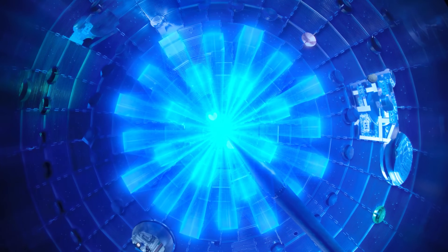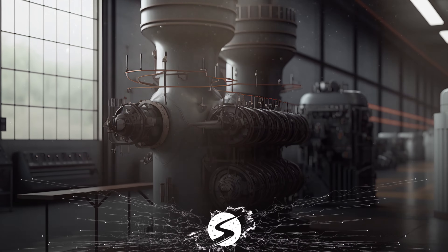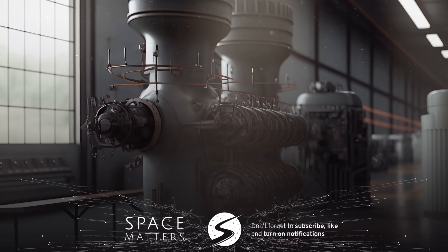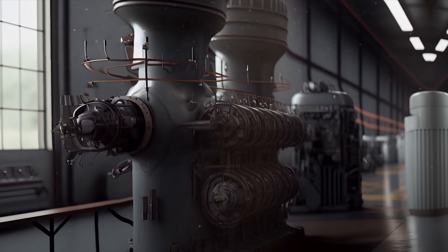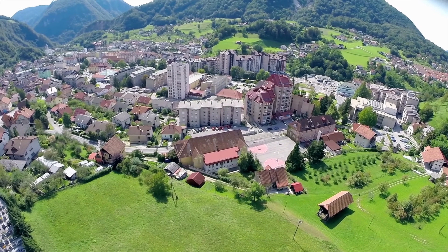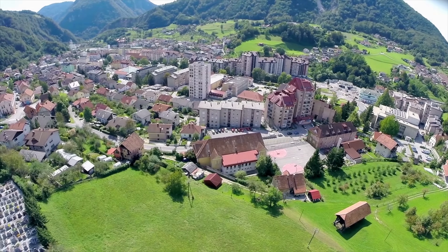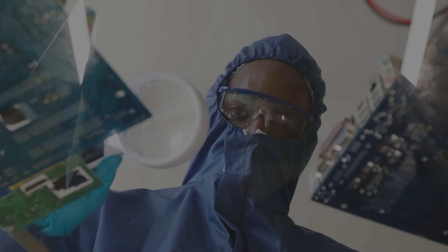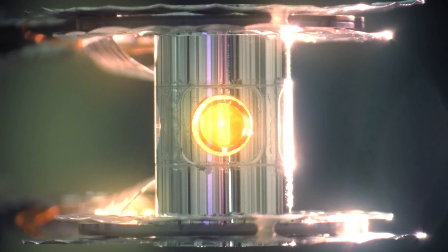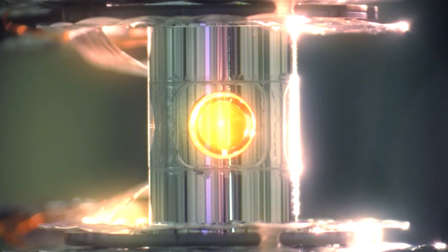NIF is a marvel of modern technology and science, and it's played an important role in advancing our understanding of nuclear fusion — but it's not just about science. The work being done at NIF may one day lead to a world powered by clean, abundant fusion energy. So how did scientists achieve these results, and how does it bring us one step closer to such a future?